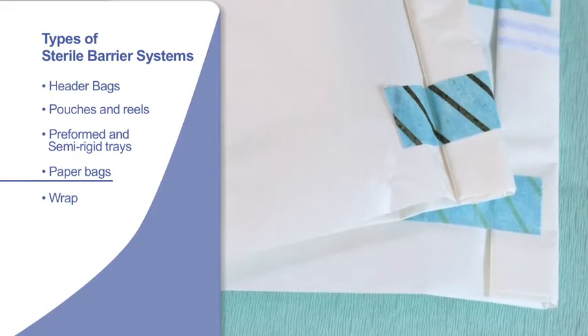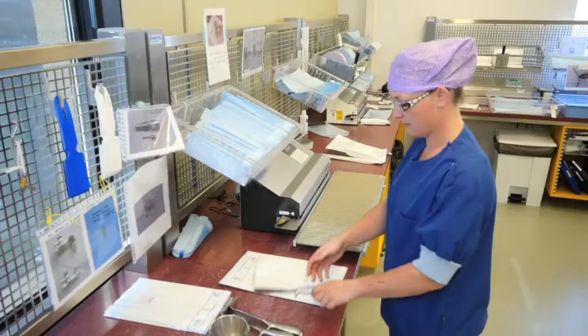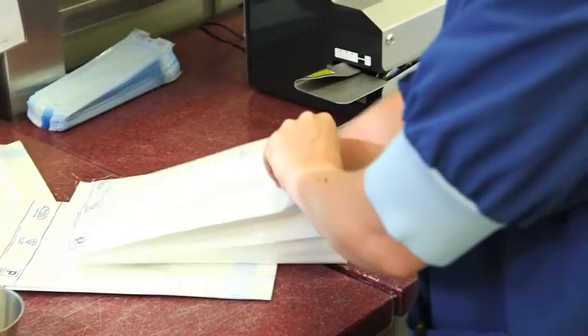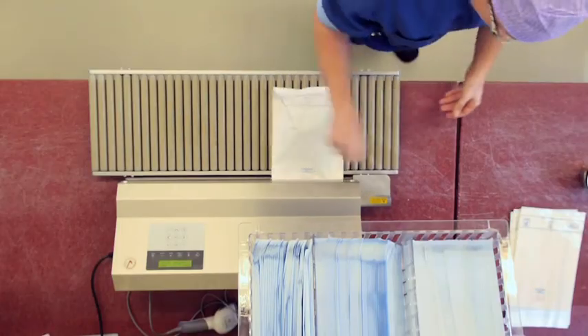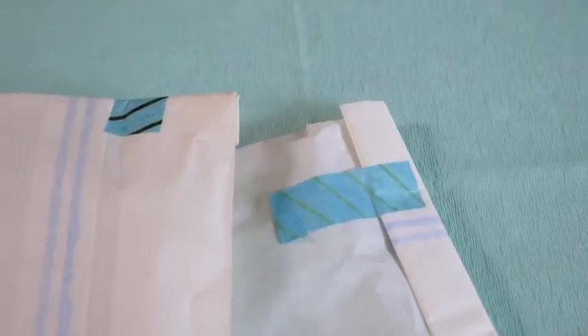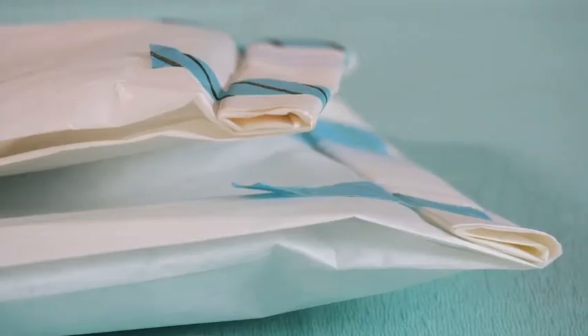Paper bags are used by some hospitals for similar applications to pouches. They can be used either on their own for procedure packs or as part of the contents of a wrapped tray or basket for holding instruments used during an operating procedure. Bags can either be heat sealed or sometimes the top of the bag is folded over three times to create a barrier to microbes and then sealed with sterilization tape.